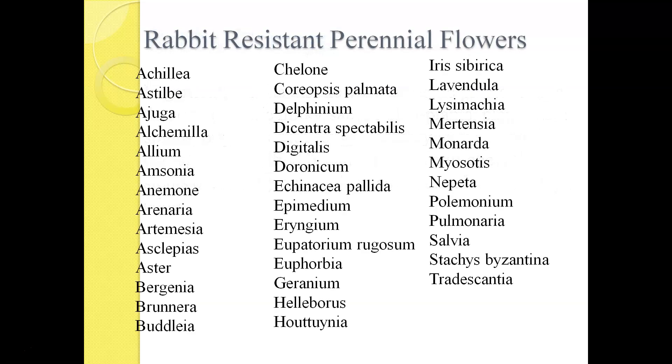Here is a list of botanical names of a cross-section of perennial flowers and even some ground covers that rabbits will typically stay away from. Plants are generally known by two different names — one is botanical name, the other is the common name. The list here shows all botanical names, and then we'll get into the common names as we go into the particular slides.